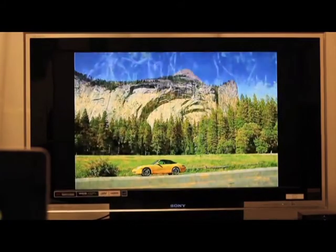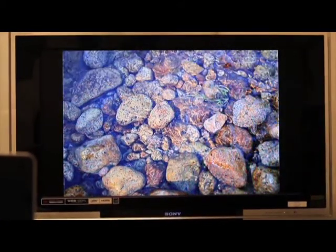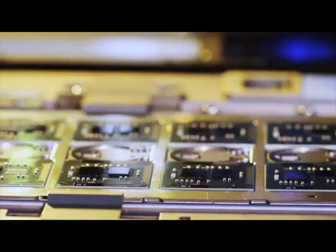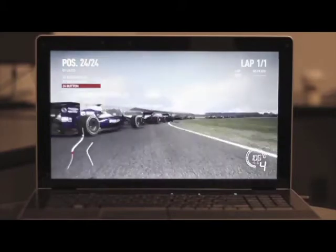We are adding new visual features which open up a lot of new experiences. Everything is built into our processors and when you see it, you can feel it. It's what we call visibly smart.